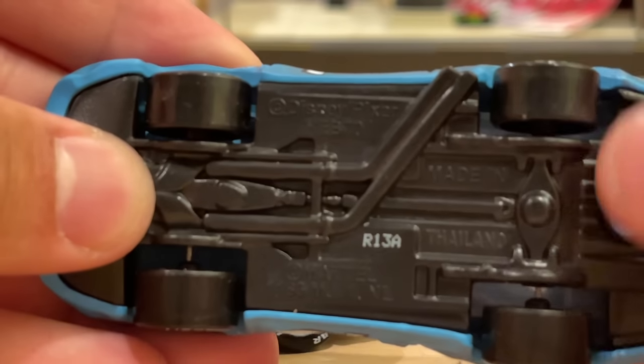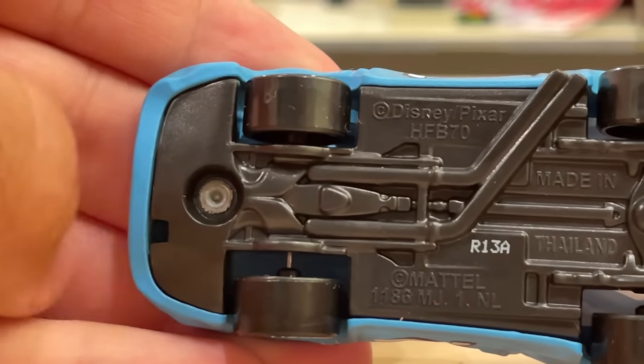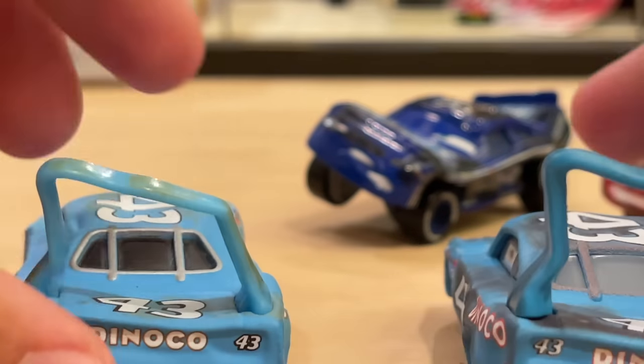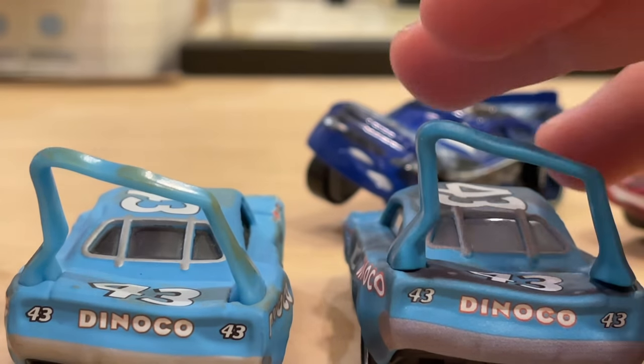Let's see when this guy was made — R13A, so the 13th week of 2022 at the A factory. He does have the hook spot in his base so he can be towed by that new Mater they released a few months ago. I'm really happy they're including that on a lot of cars, because it makes Mater's working tow hook worthwhile to buy. All the McQueens have it now, Otis has it, Damaged King has it. A random car like Keith Cohn or Lee Revelo won't have it — it doesn't make sense for them — but the ones it makes sense for, it does happen.